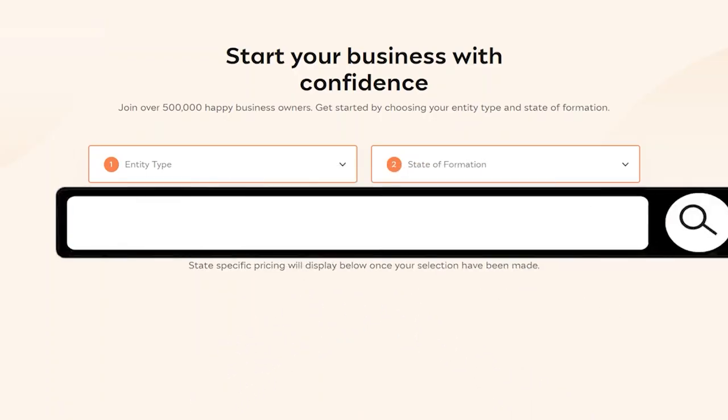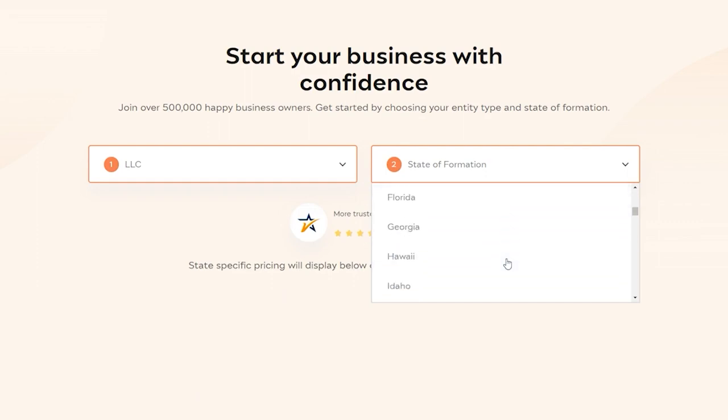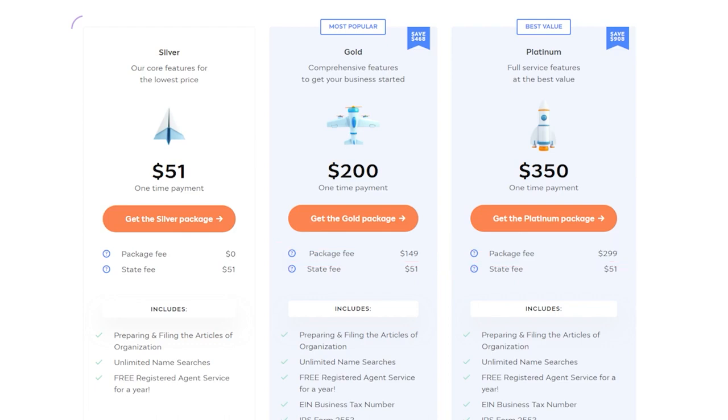One of the best companies to help you form your Hawaii LLC is Inc File. Inc File offers a free package — though you still have to pay $237 for the state fees, which you'd pay anyway with the DIY option — but unlike other companies, Inc File does not charge an additional service fee on top of state filing fees. This plan already includes a free registered agent for your first year, then $119 annually if you continue. Inc File's Gold and Platinum packages are also available, each with their own set of services on top of the $237 state fee.